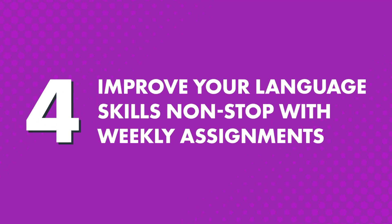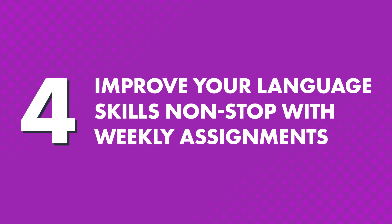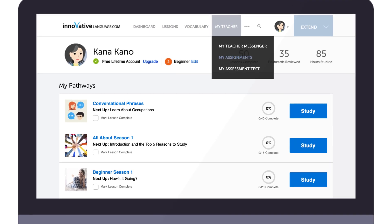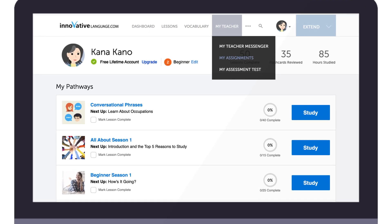Four, improve your language skills non-stop with weekly assignments. Your teacher will also send you weekly assignments to test you on what you've learned and improve your language skills. Assignments cover speaking, listening, reading, and writing.